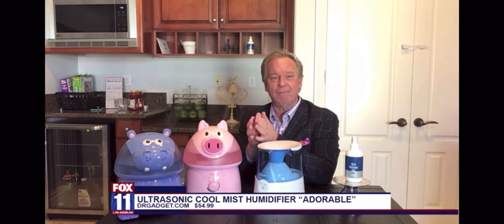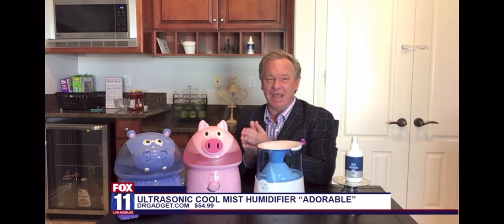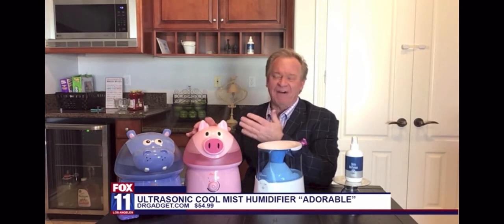The CDC recommends that we use humidifiers because they're proven to stifle bacteria and viruses in the air. It has a removable one-gallon tank which lasts about 24 hours, and the capacity will humidify rooms up to about 500 square feet.